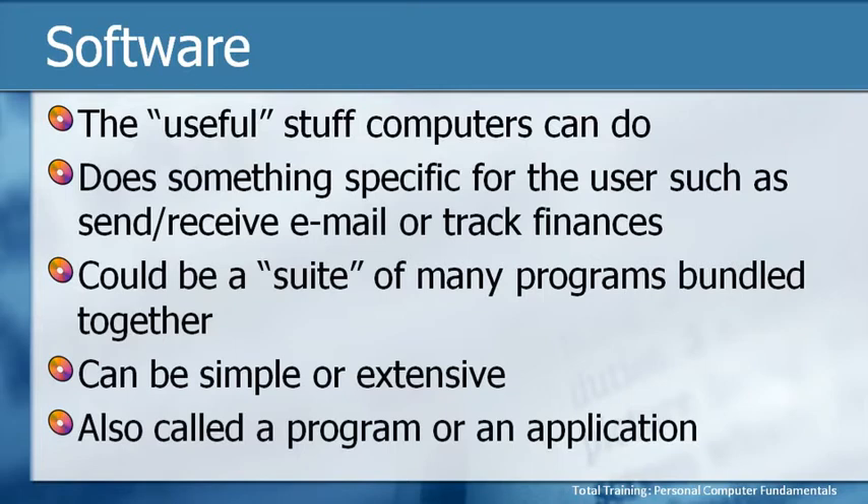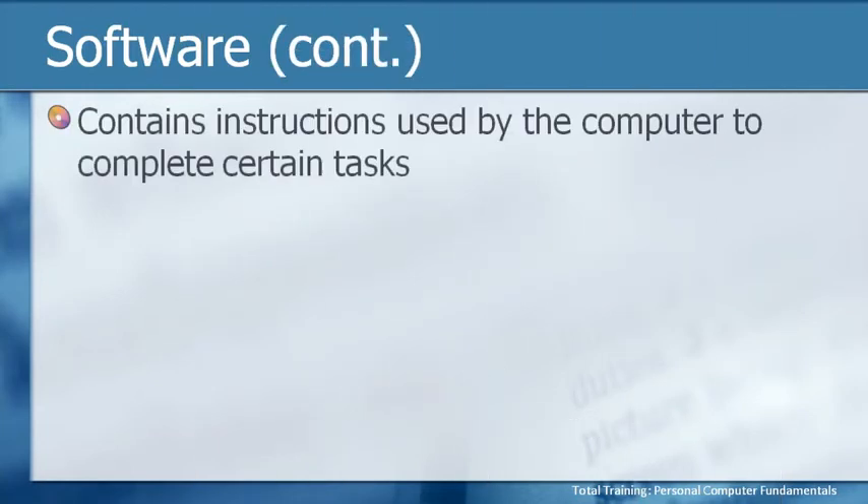Don't forget that software can also be called a program or an application — all three terms will be used interchangeably. What makes software work is that it contains some kind of programming in the background. Without getting into the different types of programming languages, just know that there are instructions used by the computer to complete certain tasks. If you want to send an email, you have to have something that understands what you're typing, takes that information, does all the magic conversions it needs to, and zaps it across the virtual airwaves to the recipient. That's really phenomenal.